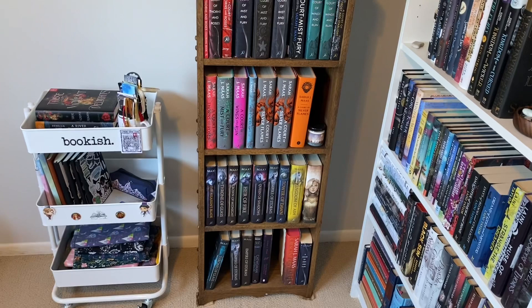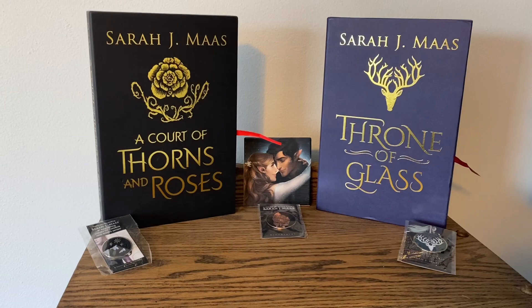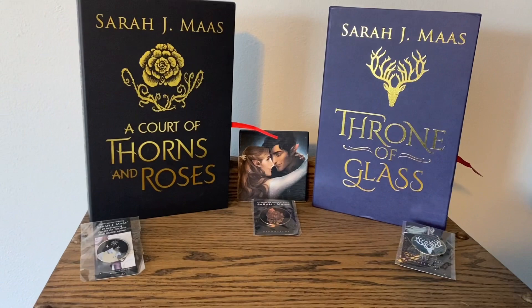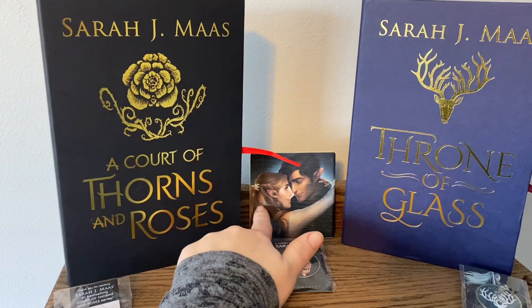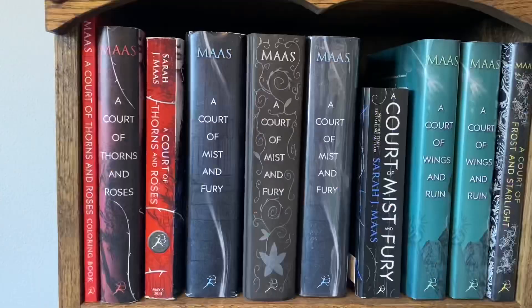Moving on to my Sarah J. Maas shelf — this is the shelf that my mom's boyfriend built for me. On the top I have the two collector's edition books of A Court of Thorns and Roses and Throne of Glass. I just want them displayed because they're really pretty. And then I have the pre-order pins for A Court of Wings and Ruin, A Court of Silver Flames, and Kingdom of Ash from the Throne of Glass series. I actually bought a pin flag that I want to hang right up here in this blank space. And then this right here is like a coaster that Brandon made for me — he printed this fan art off. I think it's Charlie Bowater. I don't ever want to use it because I don't want it to get ruined, so I just have it on display.